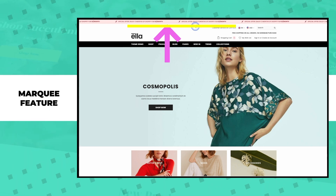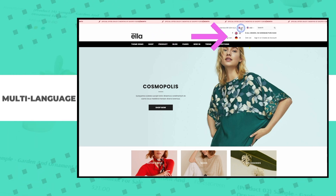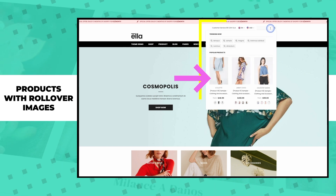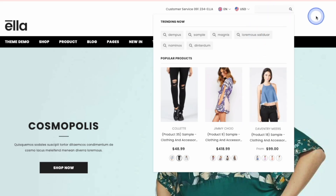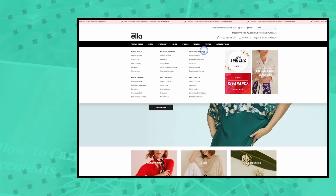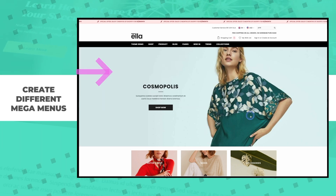Starting at the top, you can see the marquee feature where you can highlight important updates and current promotions. The marquee stops on hover and you can even add a link to the text. As we move into the header, there's a multi-language option as well as a multi-currency dropdown. The search bar showcases trending items including products with rollover images and variant selection. As we search the website, we're met with live search options which make it easy for shoppers to find exactly what they're looking for. With the Ella Shopify theme, you can also create mega menus complete with text, links, and images.